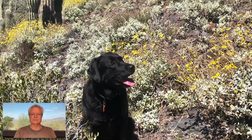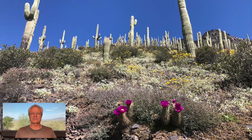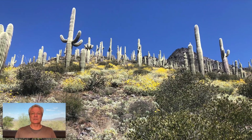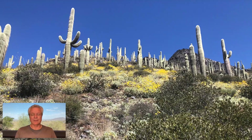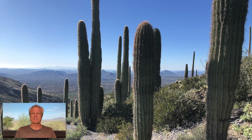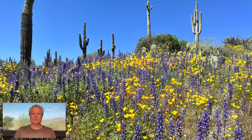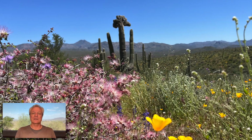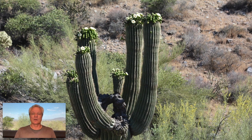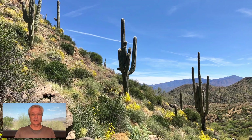I'm going to talk about saguaro cactus — in particular, their growth rates and when they get their first arms, if they get them at all. There's a lot of information out on the internet, and a lot of it is really poor information. It's very conflicting and very generalized. I actually did some real-world measurements on cactus that I've observed over about a 14-year period.